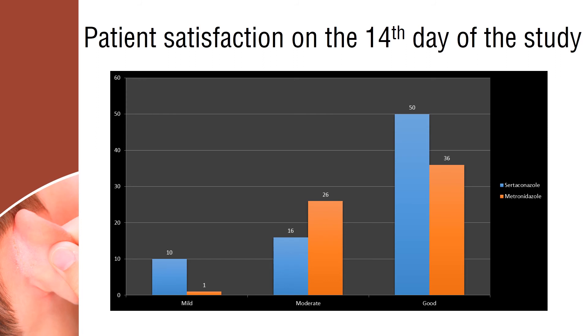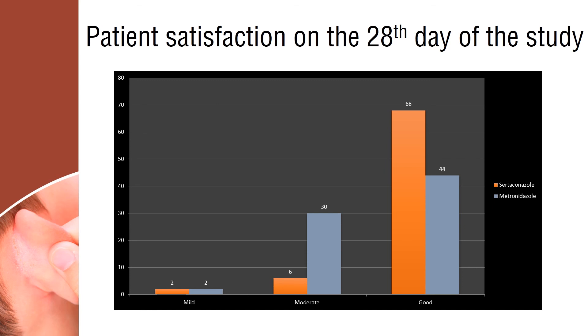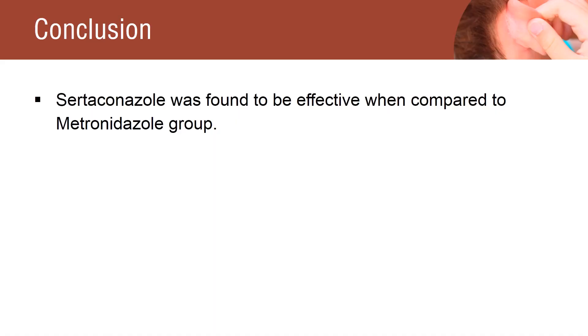The patients in the Certiconazole group obtained higher satisfaction when compared to the Metronidazole group. On the final visit, this higher satisfaction in the Certiconazole group was again confirmed. Certiconazole was not found to be associated with any serious adverse events. These results suggest that Certiconazole 2% cream is a well-tolerated and effective treatment for seborrheic dermatitis.